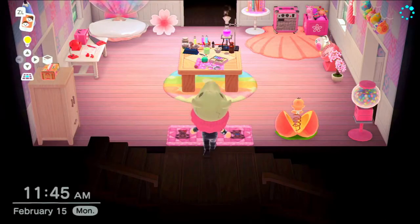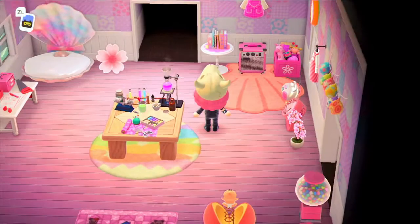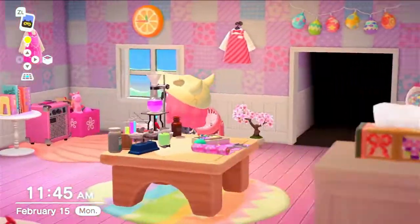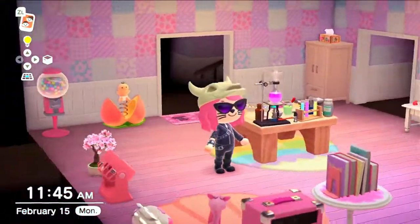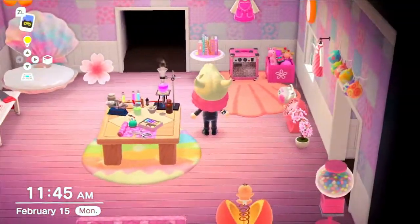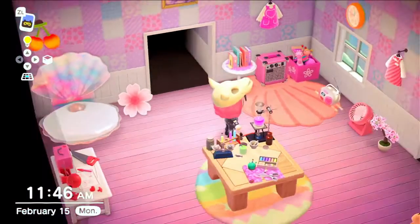My rooms are kind of themed by color. So this room is obviously pink. I really like pink — it's probably my second favorite color. I've got a couple of things going on here. My favorite thing, honestly, is the shell bed. It's really cute. But yeah, this is the pink room.